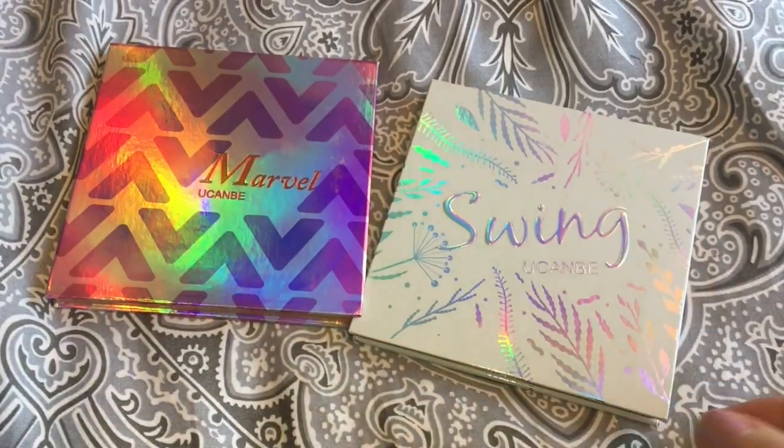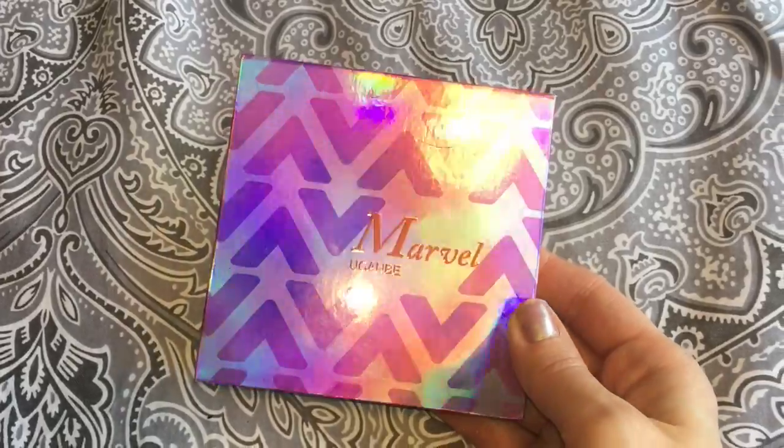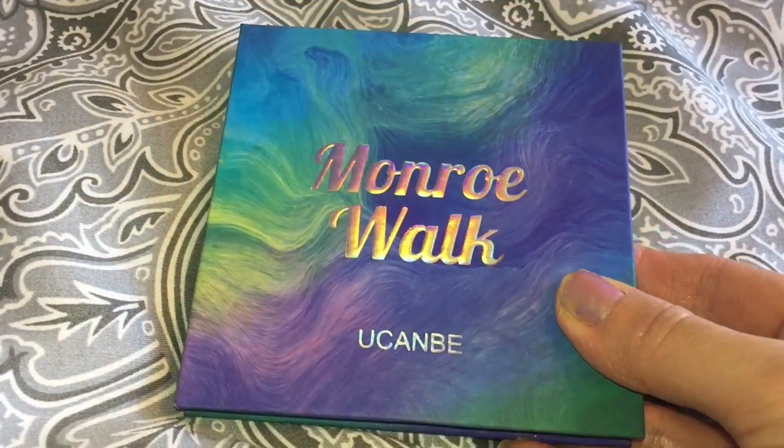Hello there and welcome back again today — thank you so much for coming back. Today we're going to be trying out the third and final mini eyeshadow palette from UCANBE. I've tried out the Swing palette and the Marvel palette; I loved both of those and the formula in both is of extremely high quality. For the price, these are fantastic palettes, and today we are trying out the Monroe Walk palette.